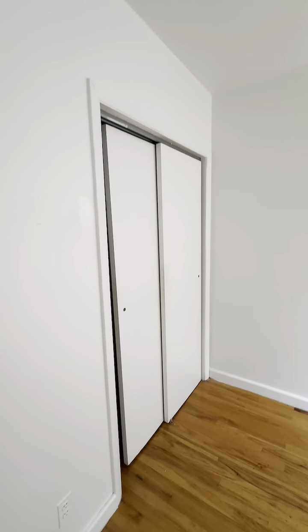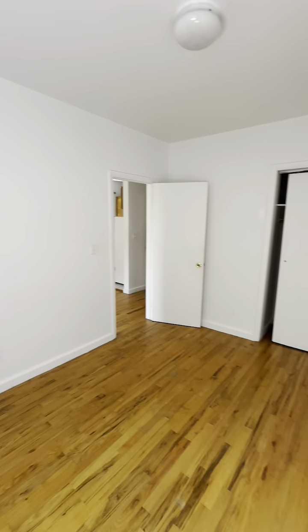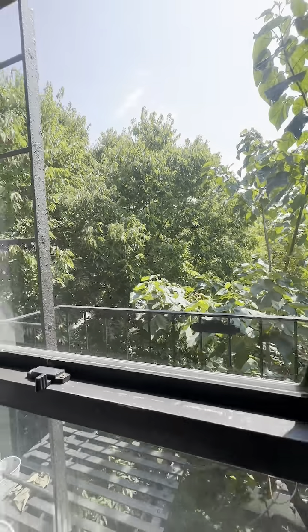You can squeeze a queen in here. Another double closet. Back of the building — nice and quiet. Look how much light that apartment gets. It's fantastic.